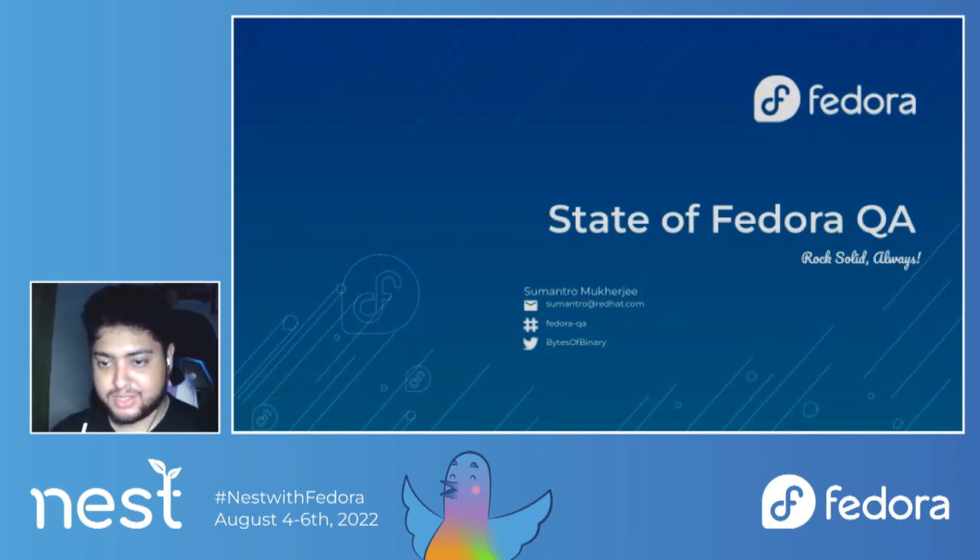Fedora QA has always been this team which has been the prime spot of a lot of contributors who have tried to be in Fedora — either being a user who started contributing by filing bugs, writing some test case, or running some test case for a package. I'm Shumantra. I go by Shumantra M on a lot of channels, mostly Fedora QA. Today the talk is specifically about new things we are bringing into Fedora QA, recognition models, and how we plan things through F37 cycles.